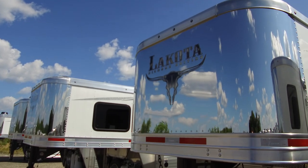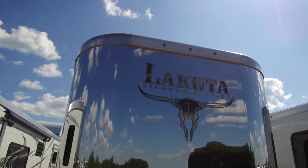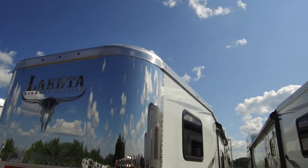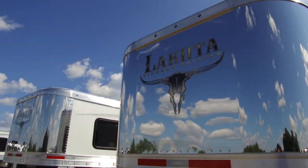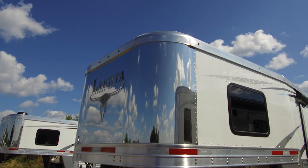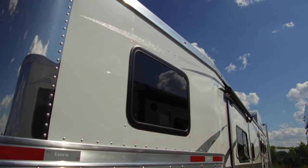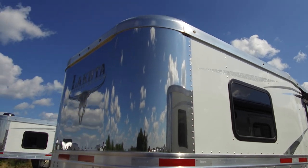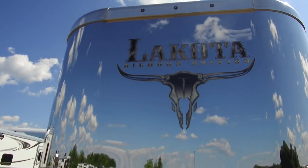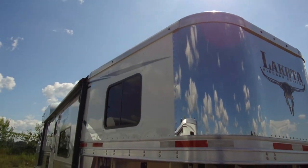Hey guys, it's clearly a beautiful day here at our plant in Bristol, Indiana, so we thought we'd walk you around some of the Bighorns we've got on our lot, just to show you some of the really cool things about them. Obviously, just kind of walking up close, people love the graphics package that's gonna come on your Bighorn trailer. Looks great with the polished nose wrap — all kinds of different things you can do for exterior colors and floor plans on the inside.